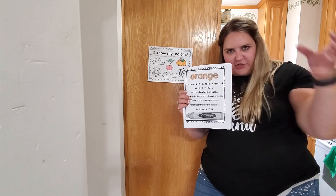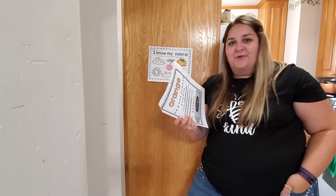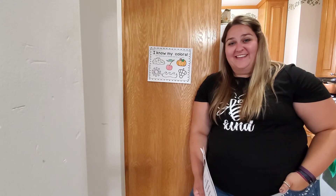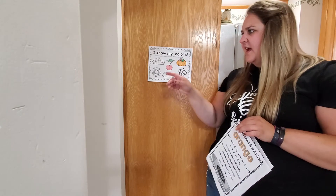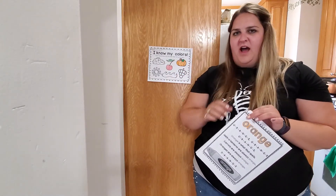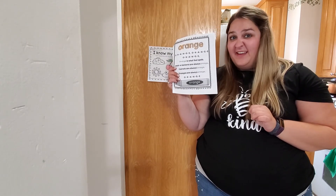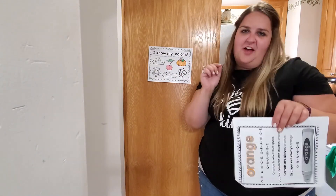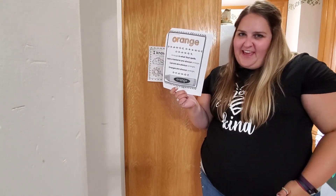Did you find something orange? Show me. That is a really good orange thing that you found! You must have been looking pretty hard for that. I'm very proud of you for finding that orange item. Nice job. So today I want you to keep your eyes open to see what you can see that is orange, and every time you find something orange, practice the song. Like if you're snacking at lunch and you're snacking on a carrot, maybe practice singing the song in between your little carrot bites. We're going to sing it one more time and then we'll be done for today.